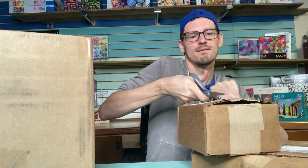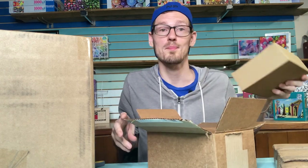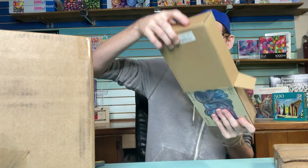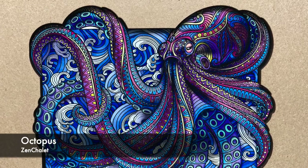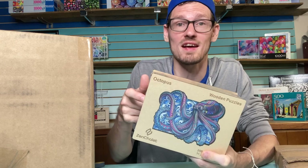We're almost to the end — I just have to unbox some things that came in this week. This first package is from Zen Chalet — it's a box within a box. This is one of their new ones: the 200-piece octopus wooden puzzle. Zen Chalet makes really beautiful wooden puzzles at an affordable price compared to other wooden puzzle companies. If you're not familiar with them, definitely check them out.